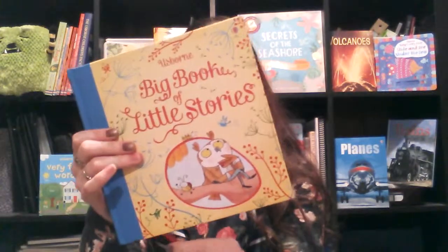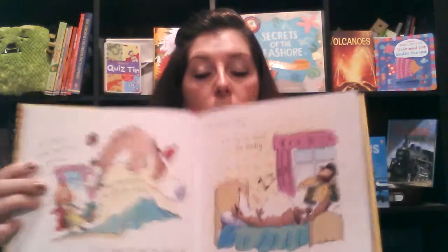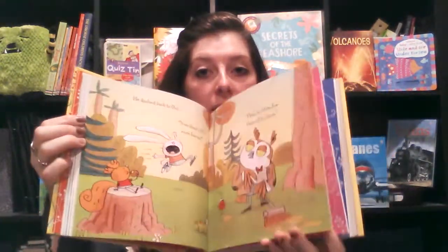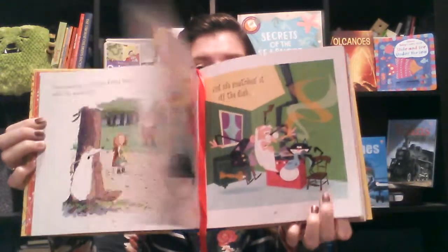Another really fun book we have is Big Book of Little Stories. It comes with this bookmark and there are 15 stories in this book. We have the familiar ones like Little Miss Muffet and Little Red Riding Hood, and then there are some unfamiliar ones like The Dragon Who's Lost His Roar, which is my favorite. The pictures are really bright and vibrant — just a really super cute, fun book to have.